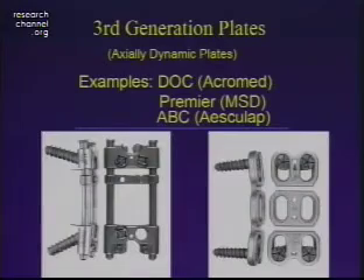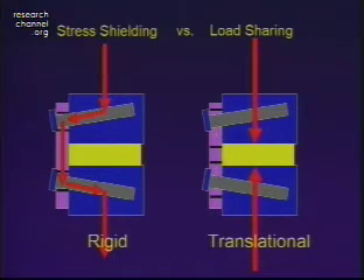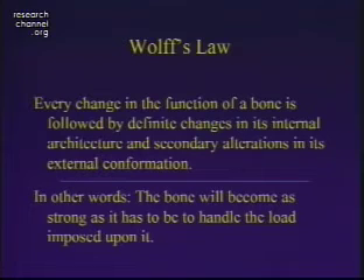That's where the third generation plates — the dynamic plates — come into being. The two I'm most familiar with are the Dock and the ABC plate, though I've become much more familiar with the Premier plate from Medtronic, which is very similar to the ABC plate. The idea behind these plates is that the typical rigid or static plate transfers all the load through the plate and the graft sees very little load. The theory behind the load-sharing plate is that the graft actually sees the load, thereby invoking Wolf's Law, and we should get better fusion rates.